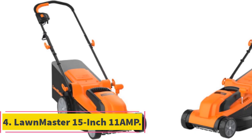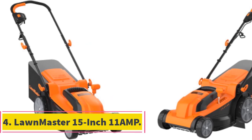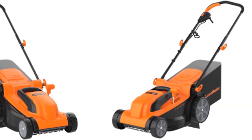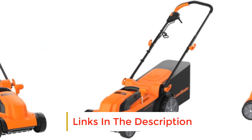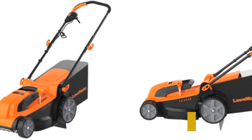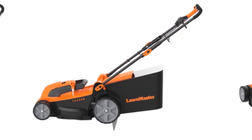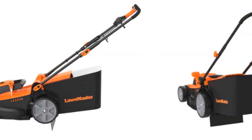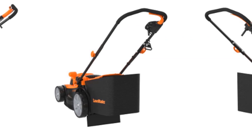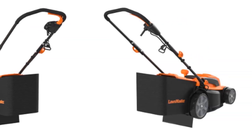Number 4: Lawnmaster 15-Inch 11-Amp. Here is another good quality lawn mower for gardeners on a budget. As one of the best electric mowers for long grass, this corded lawnmower from Lawnmaster offers superior mowing on all types of grass — you don't have to worry about runtime. This mower features an impact-resistant, rustproof 15-inch cutting deck, and you can easily adjust its position to 6 different heights using the OneTouch Height Adjustment Lever.